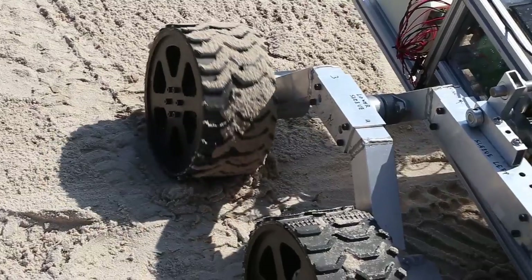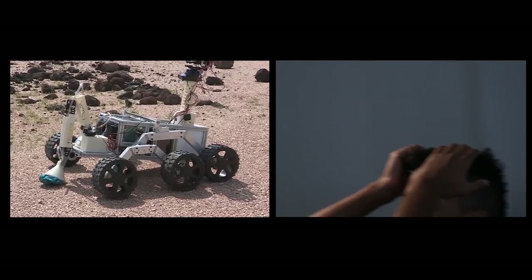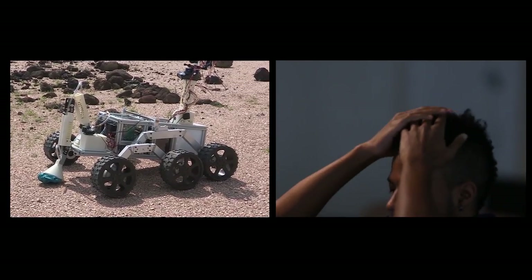But to qualify, they have to finish in one piece. The arm's broken.